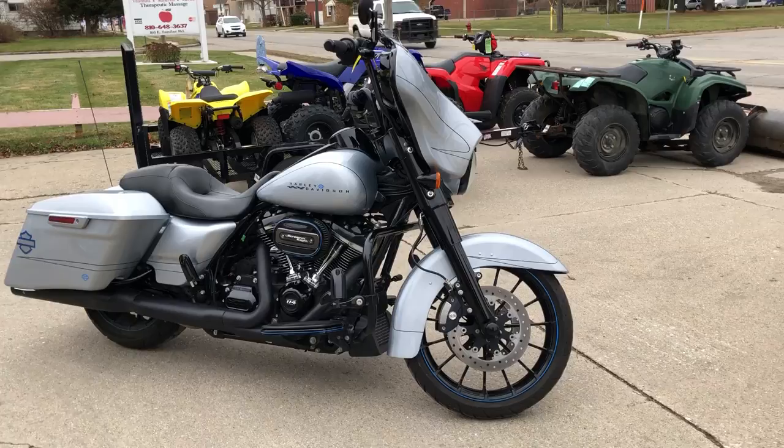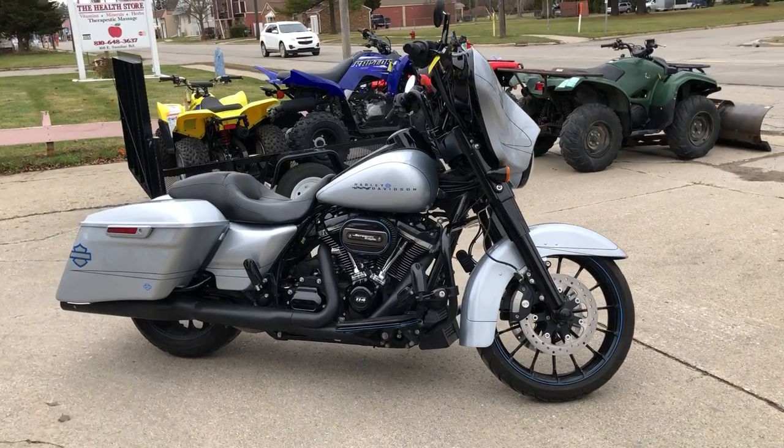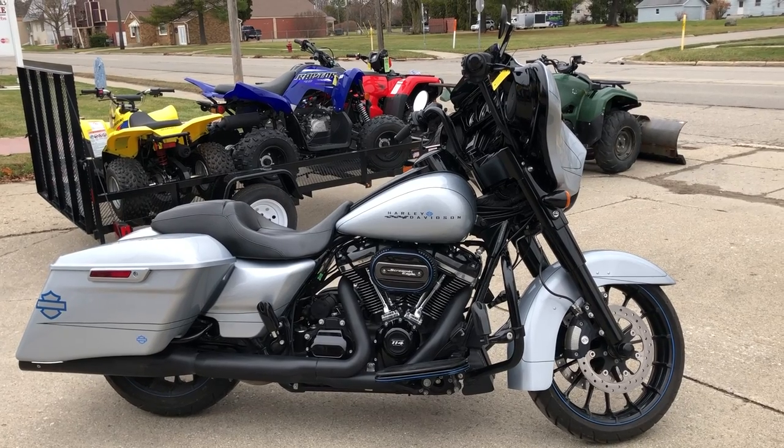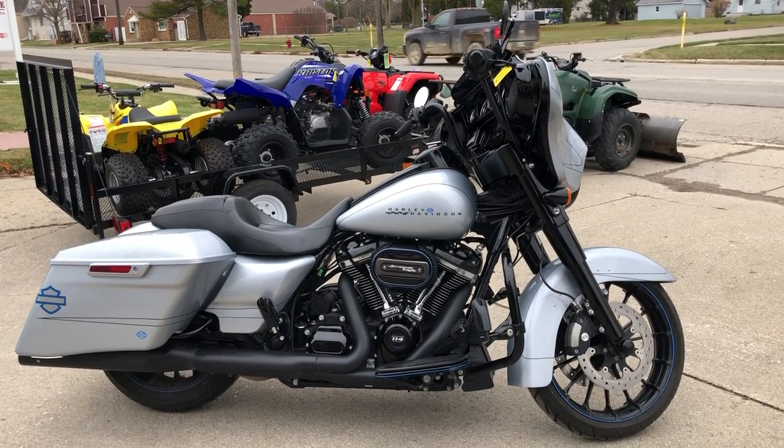Oversized LED screen. Over $40,000 of value, guys — only $25,999. Give us a call, we'll get it done: 810-648-9500.